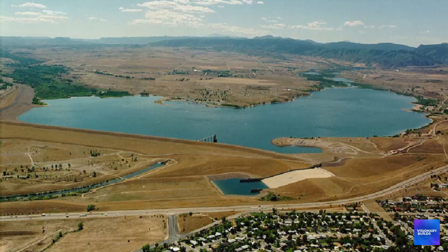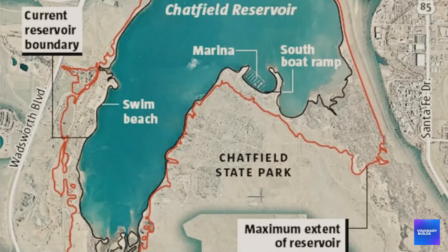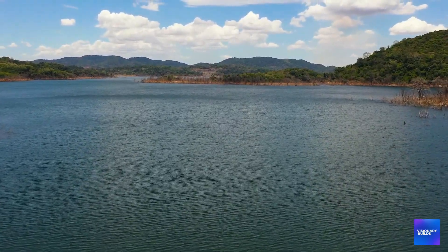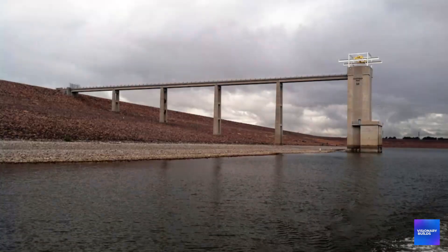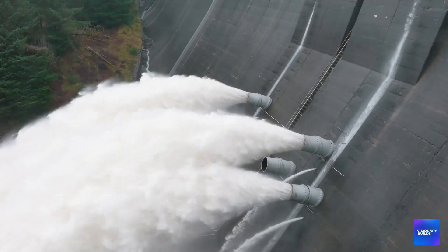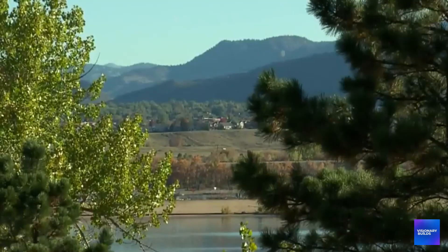Let me explain what they're actually building at Chatfield. This isn't just a bigger dam. Engineers are raising the existing dam by 12 feet while it's still holding back 26,000 acre-feet of water — it's like performing surgery on a patient's heart while it's still beating. The original Chatfield dam was built in 1975 as a 147-foot-tall concrete and earth-filled structure. Now they're adding a massive buttress system, new spillway capacity, and seepage control measures that have never been attempted on this scale. But here's the engineering challenge that's driving costs through the roof.